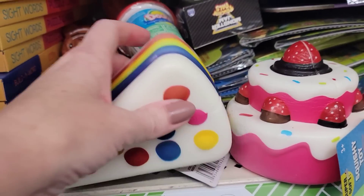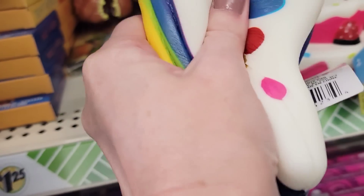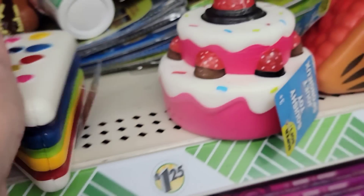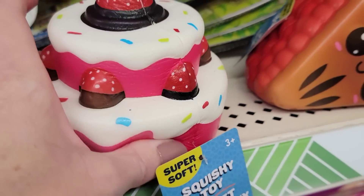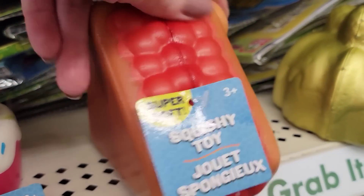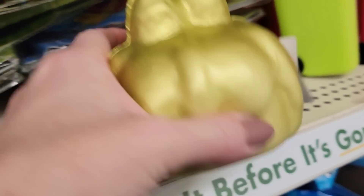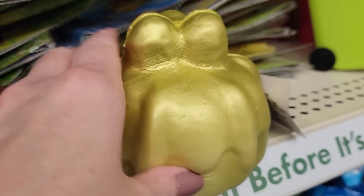They have four new squishies for ages three and up — what appears to be a piece of cake, a strawberry cake, a slice of cherry pie, and possibly a gold bundt cake.